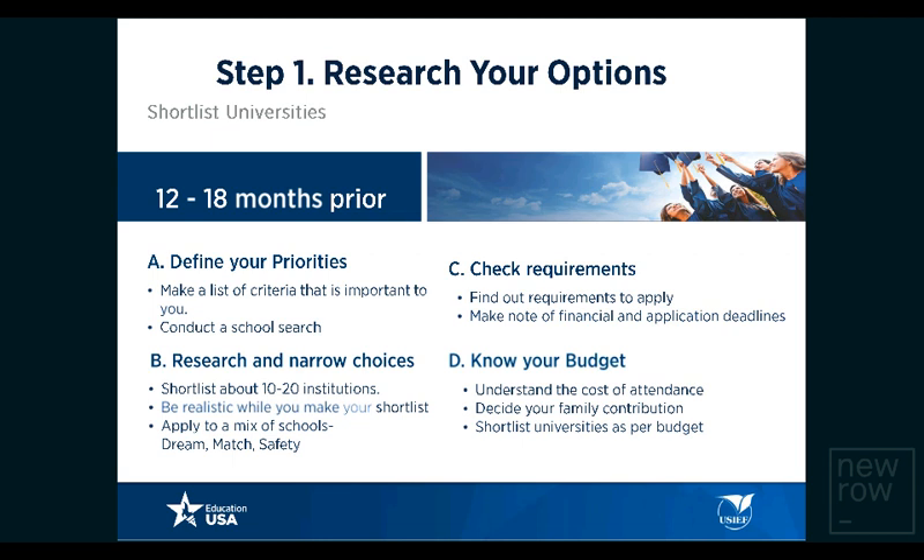Step one is to research your options. This step is about finding your educational and professional goals and then working backwards to find a university and program that will help you achieve them. Make a list of criteria: what kind of university you want, its size, cost of attendance, proximity to industry, and academia-industry collaborations. After initial research using online tools such as College Board for undergraduate students, and Peterson's or gradschools.com for master's and PhD aspirants, bring your shortlist down to about 10 to 20 institutions.